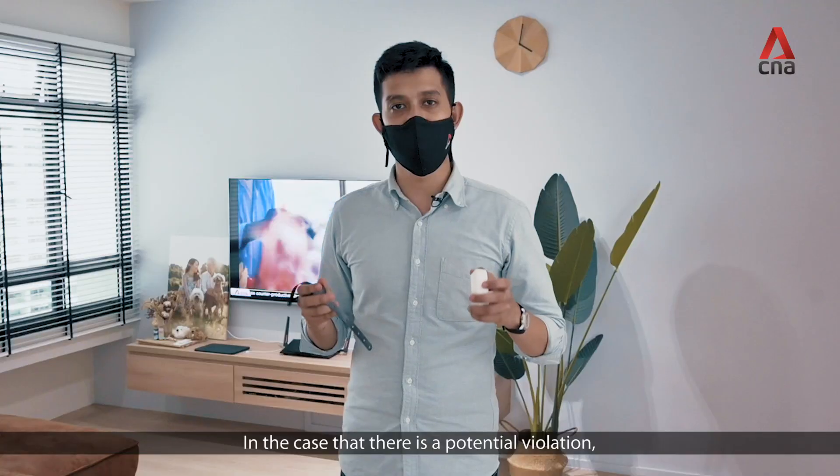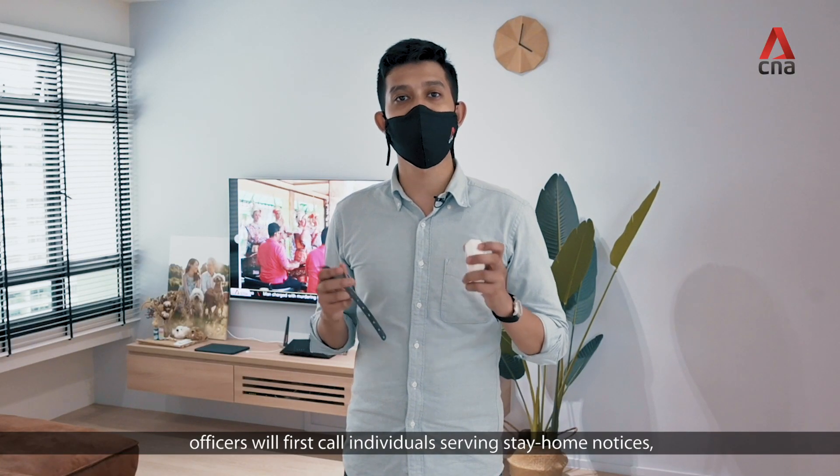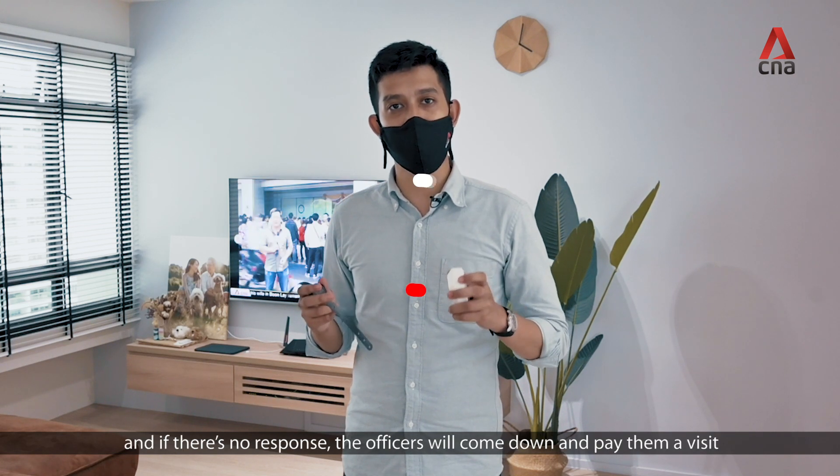In the case that there is a potential violation, officers will first call the individuals serving stay home notices, and if there is no response, the officers will come down and pay them a visit.